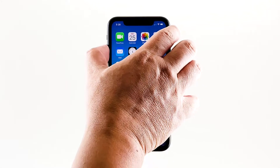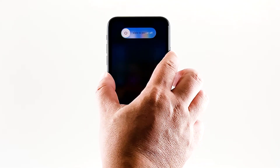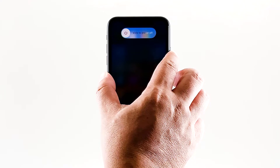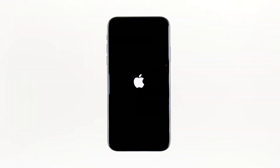Quickly press and release the volume up button, and then the volume down button. The moment you release the volume down button, press and hold the side or power key for 10 seconds. The device will turn off and power back on, so when the Apple logo shows, release the power key and wait until it has finished rebooting.